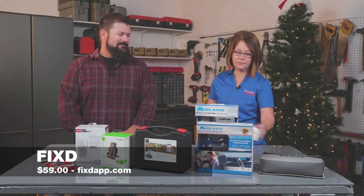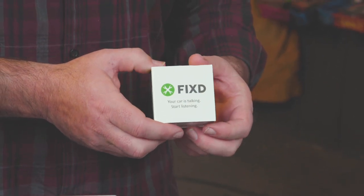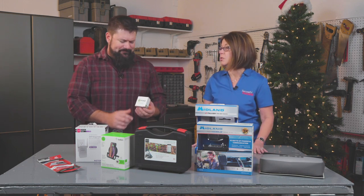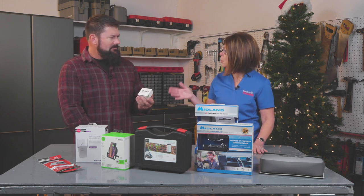First up, we have a device called Fixed. What this little gadget does is it diagnoses any issues when your check engine light comes on, but it also alerts you to when your car needs maintenance. It's a handy little gadget that plugs right into any gas, diesel, or hybrid car that's 1996 or newer, and it feeds information from your car to an app on your phone. What I really like about this is it does it in terms so you don't have to be a mechanic to understand what's going on with your car.